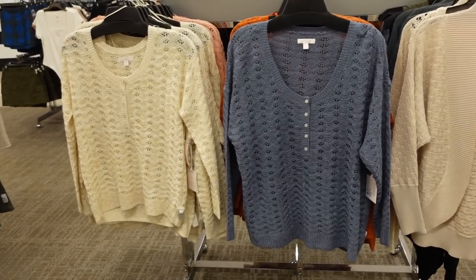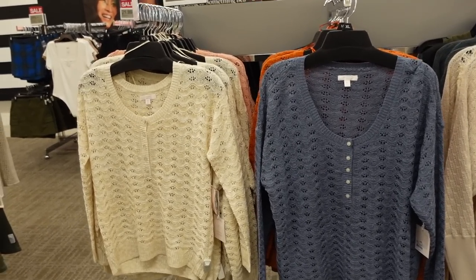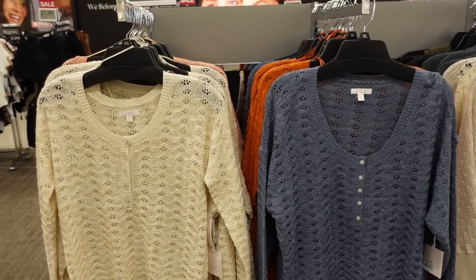Welcome back to my channel! Today we're in Kohl's just seeing what's new. If you like these videos, make sure you give it a thumbs up, subscribe if you're new, and let's go shopping.